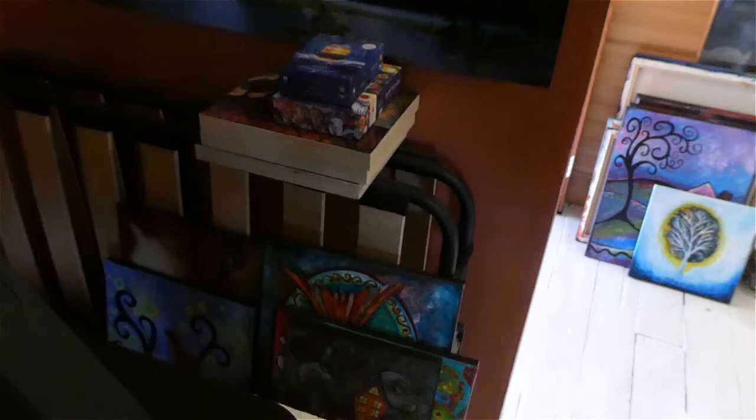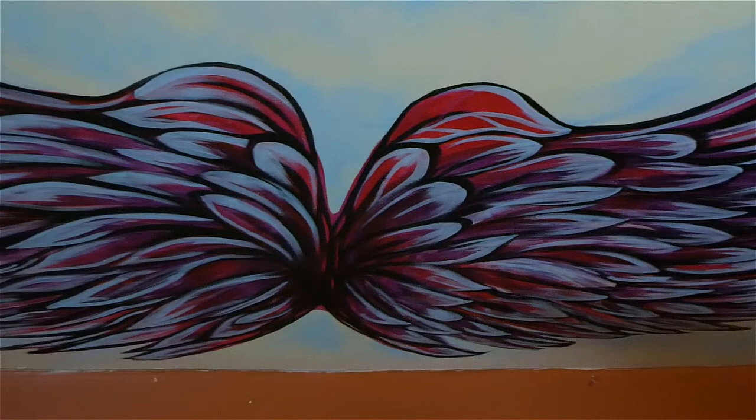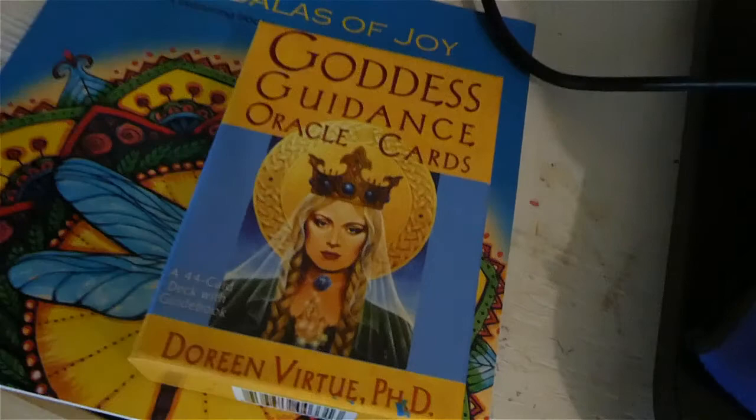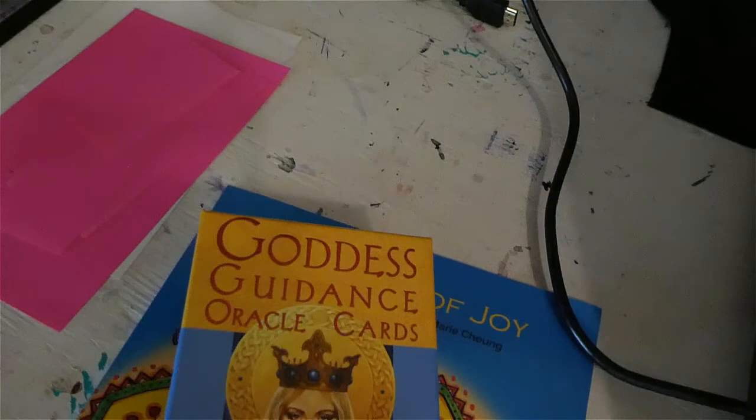More stuff on the floor here. A drum. And this is my Wacom tablet that I do digital art on occasionally. What's in this corner? More stacks of paintings. These wings I painted on the wall last year, actually, when my brother passed away. And my oracle cards — I use these every day when I need some inspiration.